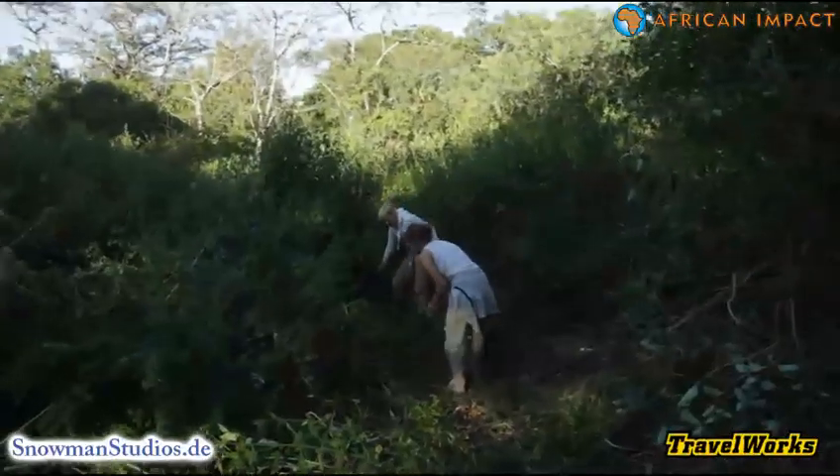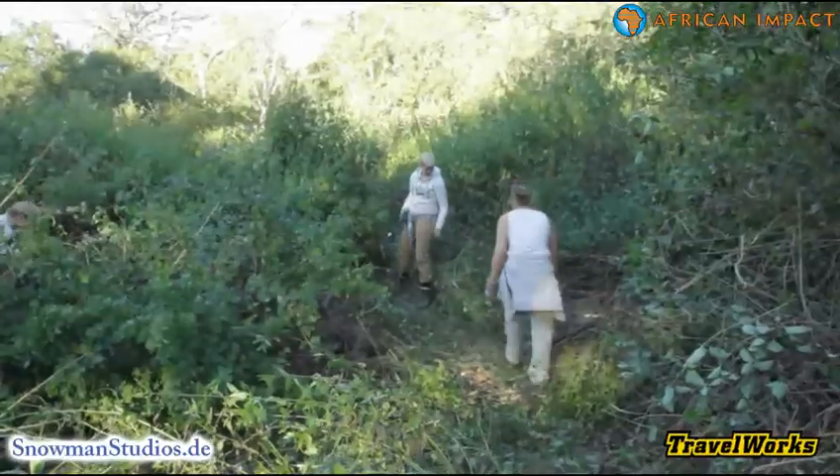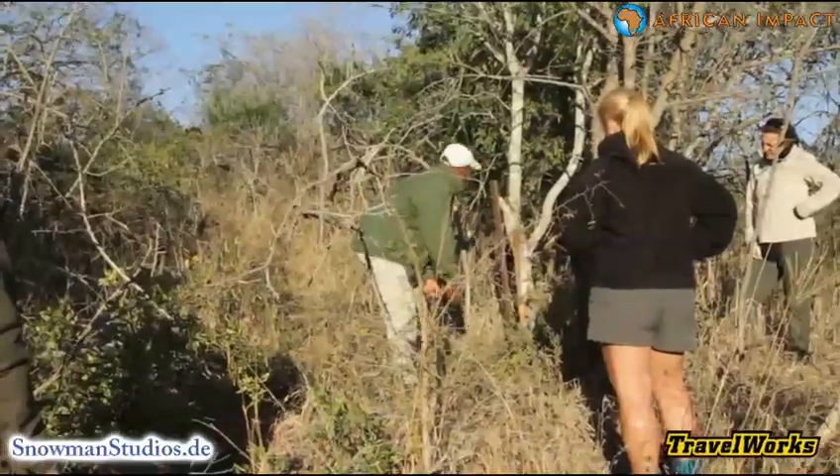The project also includes conservation and education work. You will be involved in clearing alien plants, carrying out snare sweeps and old chain link fences.